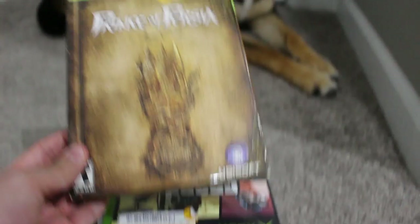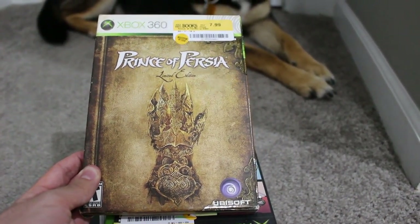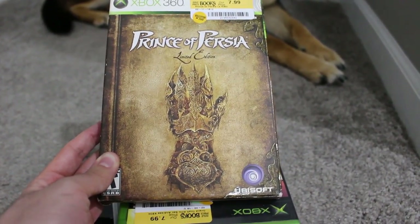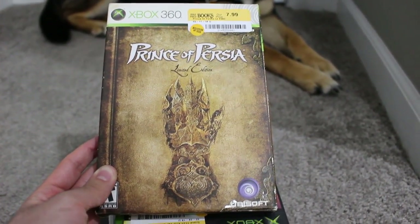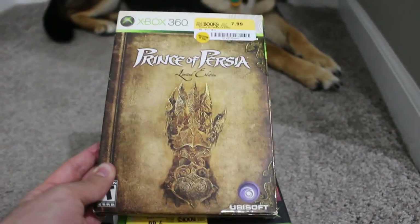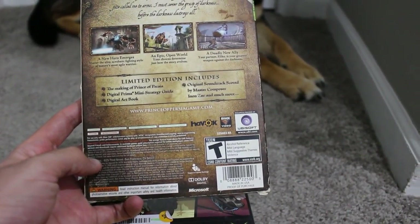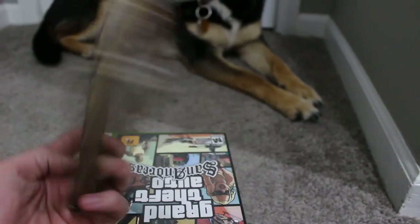Prince of Persia Limited Edition on the Xbox 360 — complete with the slipcover, bonus disc, game, and everything else. I actually owned this before but my copy didn't have the slipcover. So it's nice to have it back in the collection. $8 minus 20%. The limited edition includes the Making of Prince of Persia, a digital art book, a mini strategy guide, and original soundtrack.